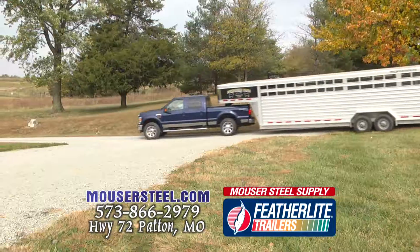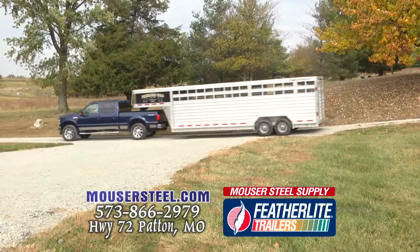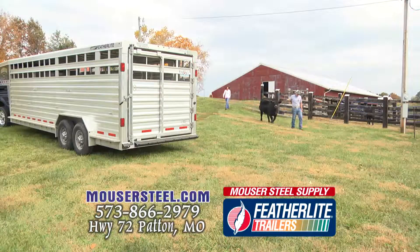It's nice and light so we can go on the road and we can pack it down a lot heavier. I really like that it's the wider version of the trailer because I can fit more cattle in it.